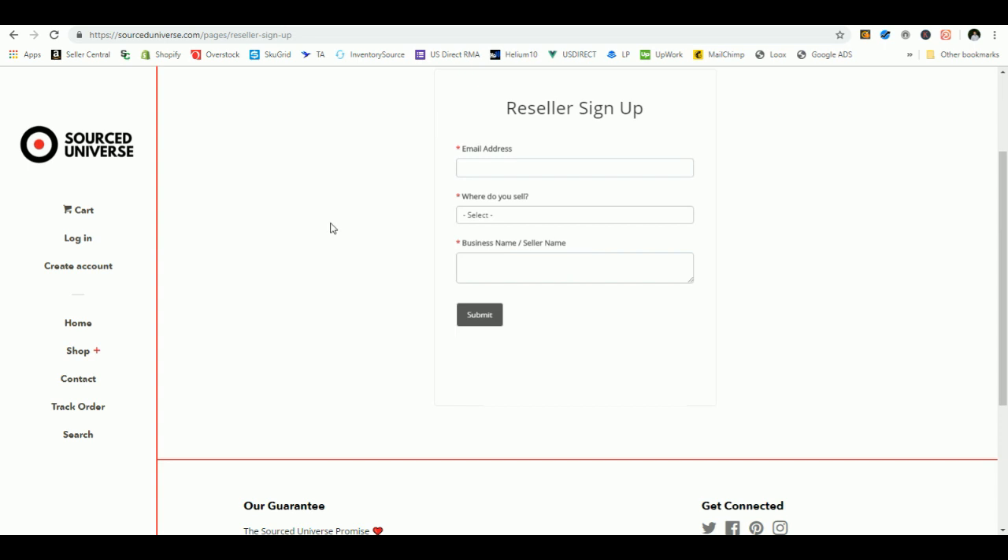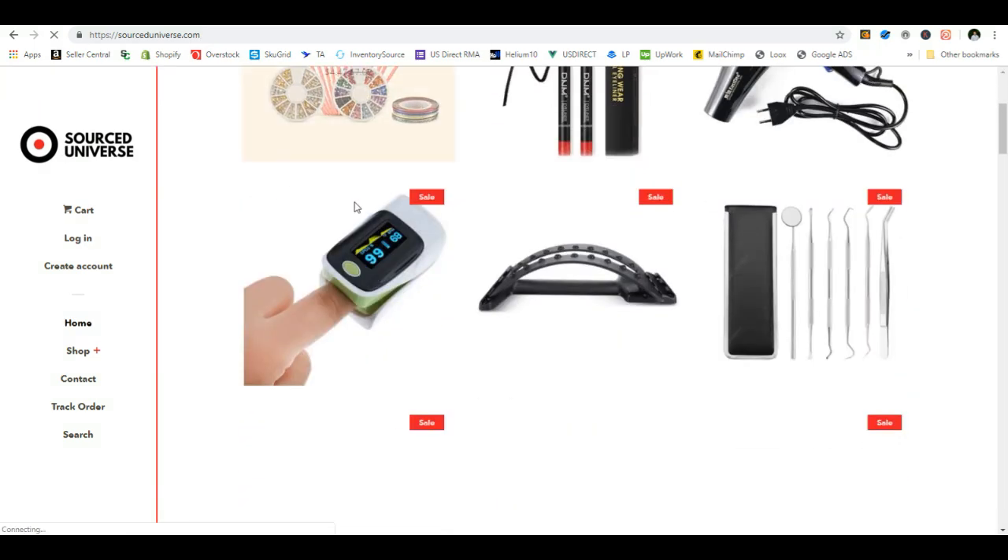You can charge whatever you want for expedited shipping and give customers that additional option. It's going to help you make more money because you're upcharging on shipping costs — it's $15 from Source Universe and you can charge a bit more. It also gives customers a secondary option if they want the item faster. Expedited shipping always costs more — it's a standard business practice. Knowing it's always $15 from Source Universe, if you set yours at $16 or $17.99, you're always making additional profit every time someone chooses that at checkout. Sign up for the reseller agreement and start listing products.